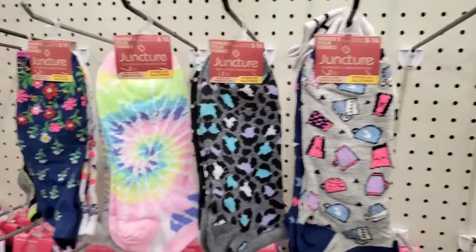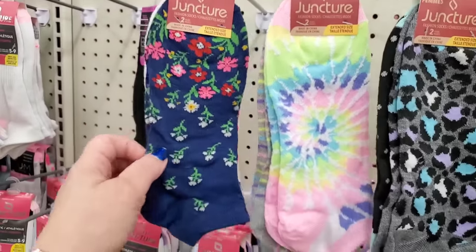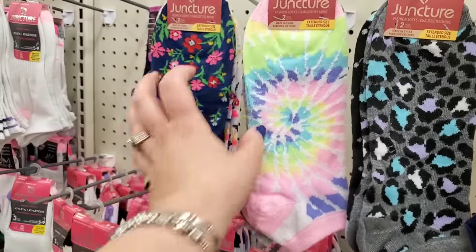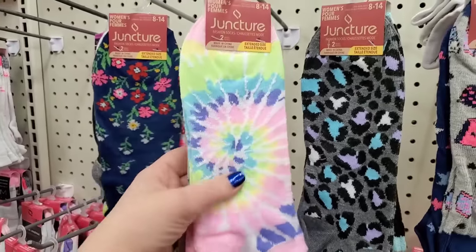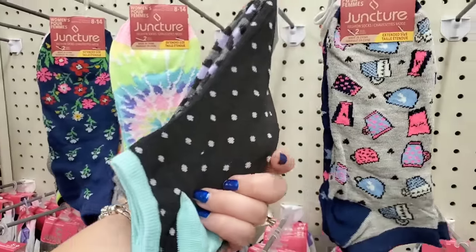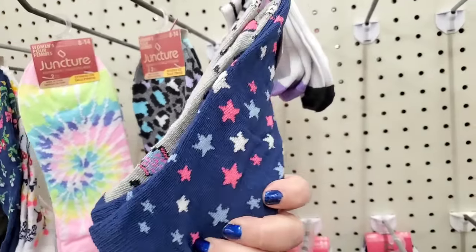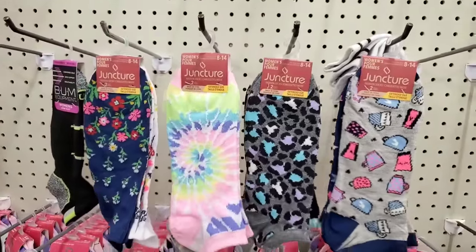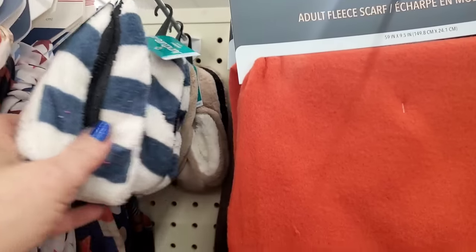Oh, they also have sugar-free chewy caramel. Putting these socks out — size 8 to 14 extended size. Look at how beautiful this print is; it looks like it's vintage, like folk art. Oh my gosh, I love it! Then we have tie-dye and stripes, cheetah print and polka dots, and cappuccino, love, and stars — so cute. I love the extended size socks because once you shrink them in the washer and dryer they become normal size.